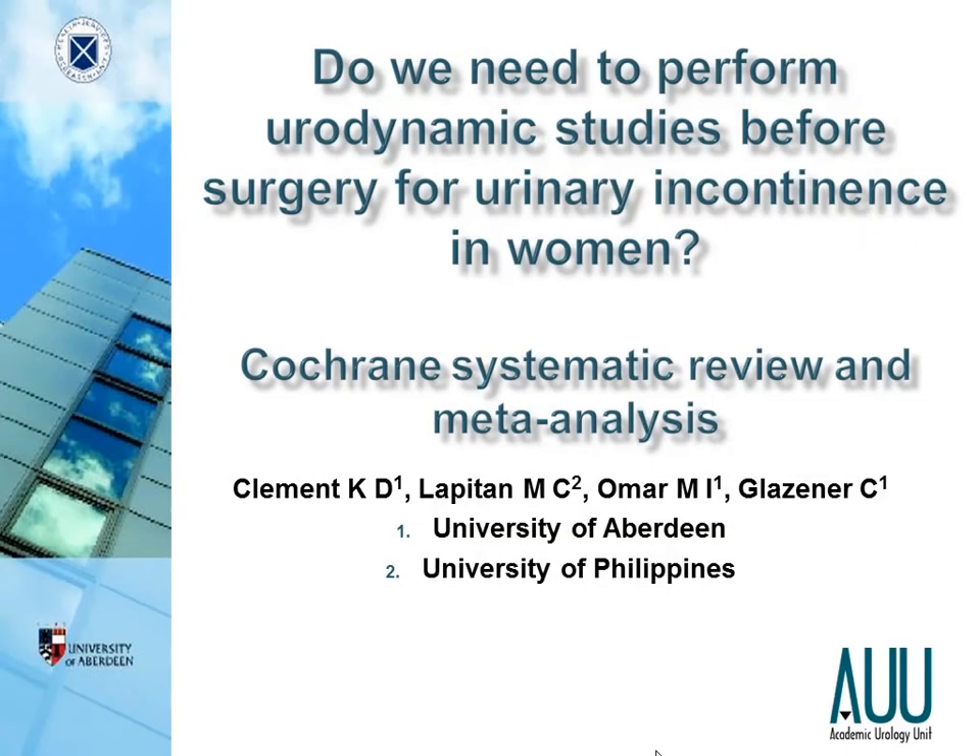Chairman, ladies and gentlemen, thank you very much for asking me to present this Cochrane Systematic Review. The title of the review that I'm going to talk about today is: Do We Need to Perform Urodynamic Studies Before Surgery for Urinary Incontinence in Women?